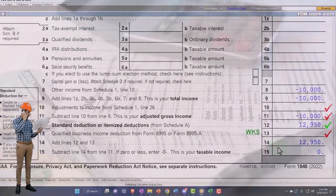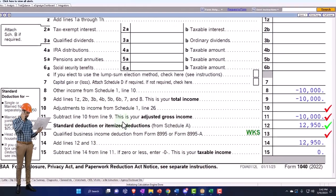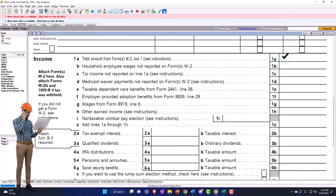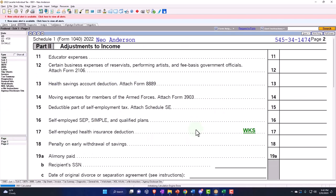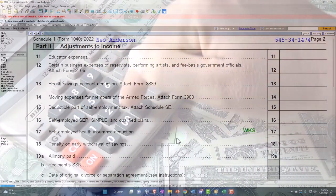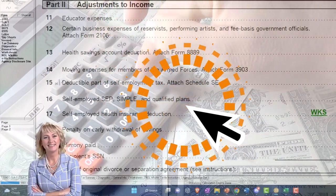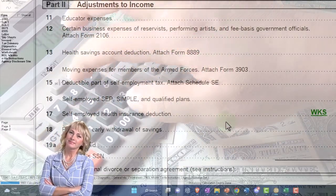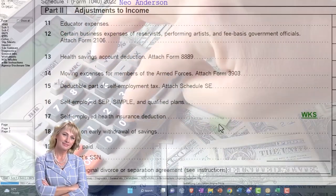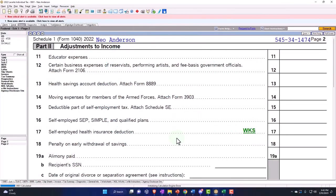If you had W2 income, the Schedule C loss could be beneficial there. But notice over here on page two — we no longer have the calculations for the self-employed health insurance deduction because it's limited. That's maybe another reason they put it here instead of on the Schedule C: it's not going to help you get a further loss that you might take against other income. You're limited in that way as well.